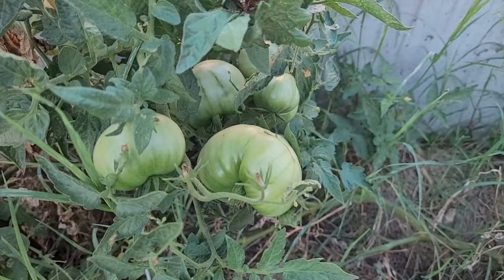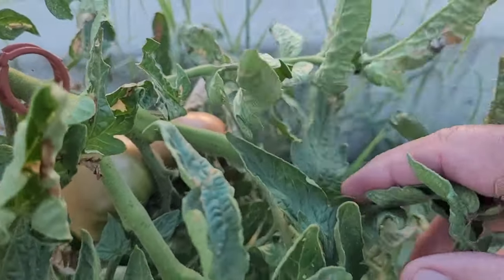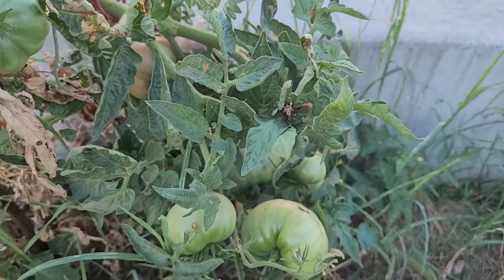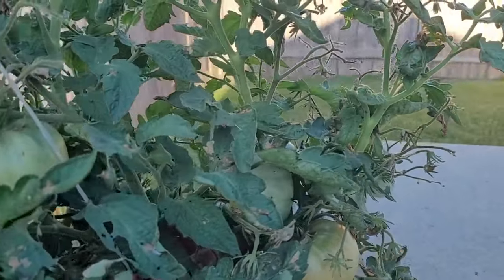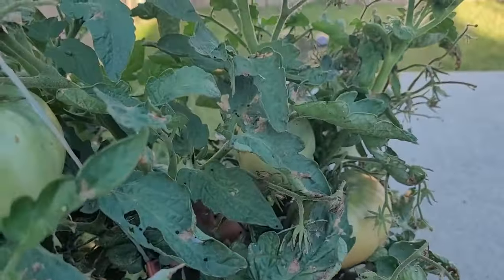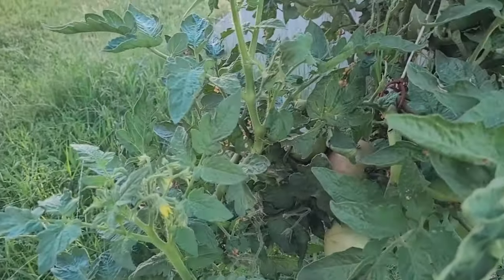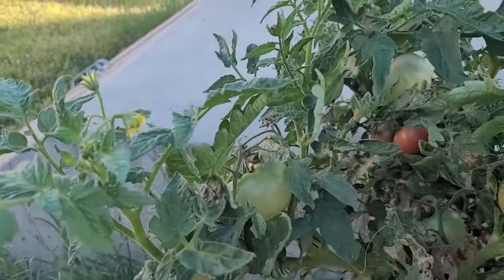Here's one of the rosella purple. It's got a couple on there that'll be ready to pick soon — it's just about to succumb to disease, so I'll probably get a few more off of that and then it'll be done. Back behind it we have another rosella purple with quite a few tomatoes on it. Got a couple turning color; looks like one might be ready to pick. I probably got about 15 or so tomatoes on this one. It's been doing really well.